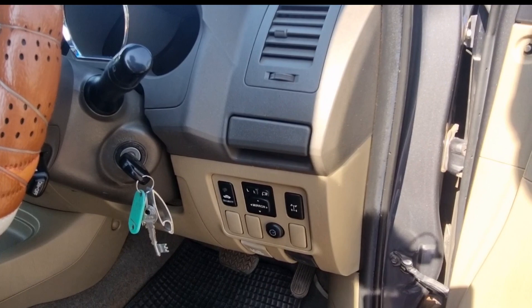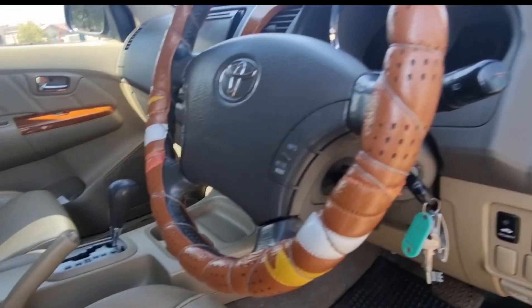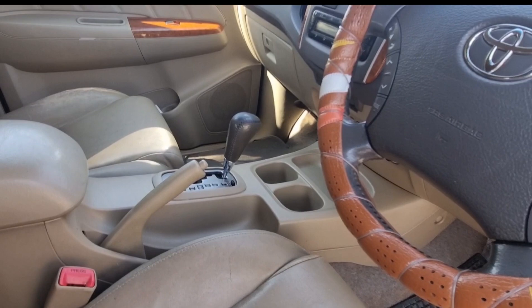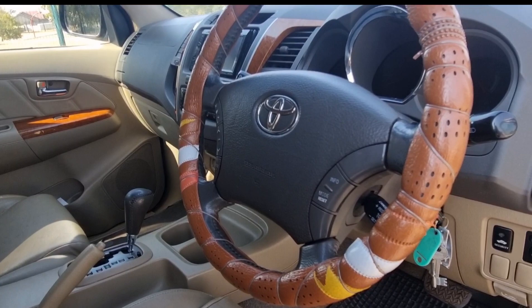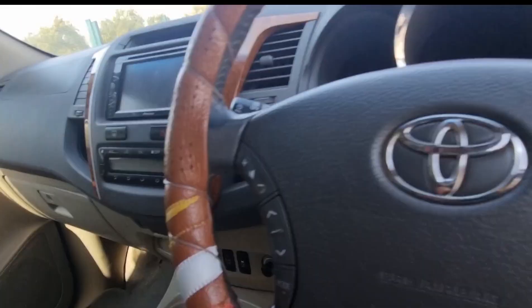This is where you adjust your mirrors and your diff lock. This is the 4x2 so it is two-wheel drive; you can also get the 4x4 all-wheel drive version, which would normally have an additional gear lever on the side. So yeah, this is the basic interior — nothing springs out, nothing fancy, hard plastics used all around.